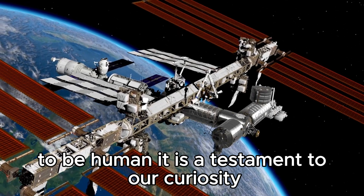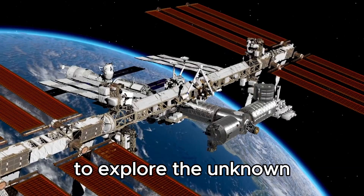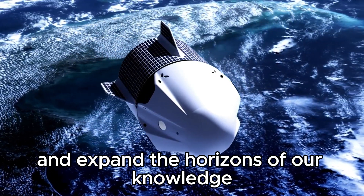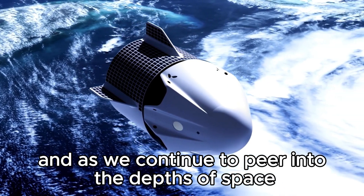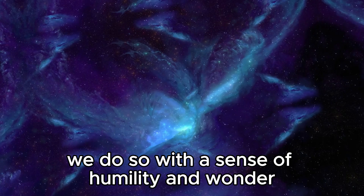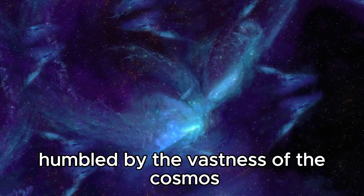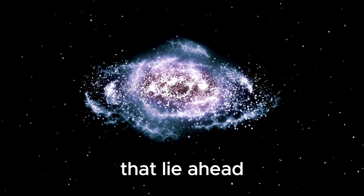It is a testament to our curiosity, our ingenuity, and our unyielding determination to explore the unknown and expand the horizons of our knowledge. And as we continue to peer into the depths of space, we do so with a sense of humility and wonder, humbled by the vastness of the cosmos and inspired by the limitless possibilities that lie ahead.